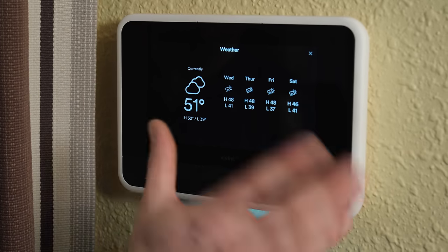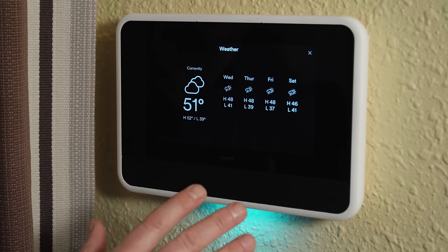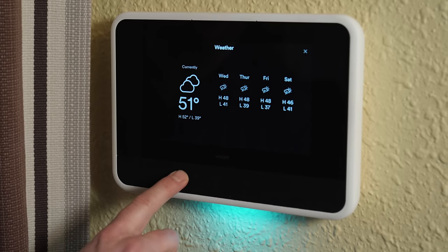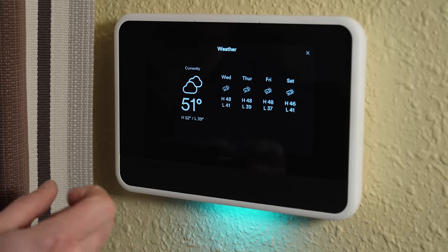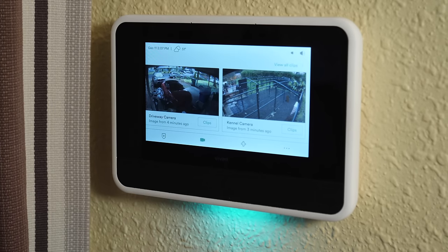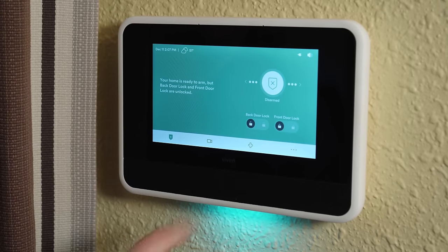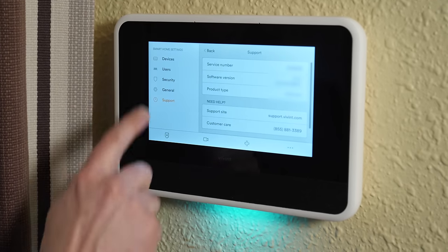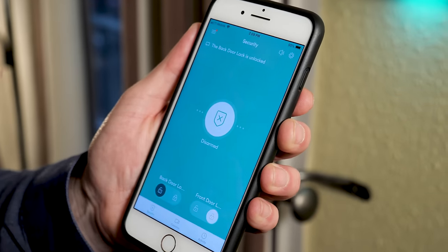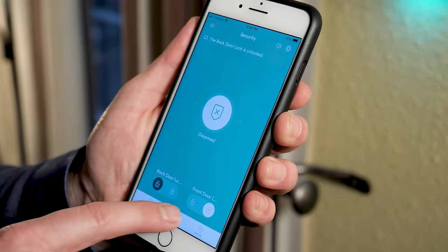Speaking of control, this is the brains of the operation — the touchscreen control panel. There's no box hiding in my basement with tons of wires going in and out. Everything connects to this control panel through my electrical system just by plugging into wall outlets. From here I can instantly access all the video feeds, have control over my security system, and manage basic settings including who can use the system and when. The Vivint control app is exactly the same as the touchscreen control panel, so there's no learning curve to adjust to.